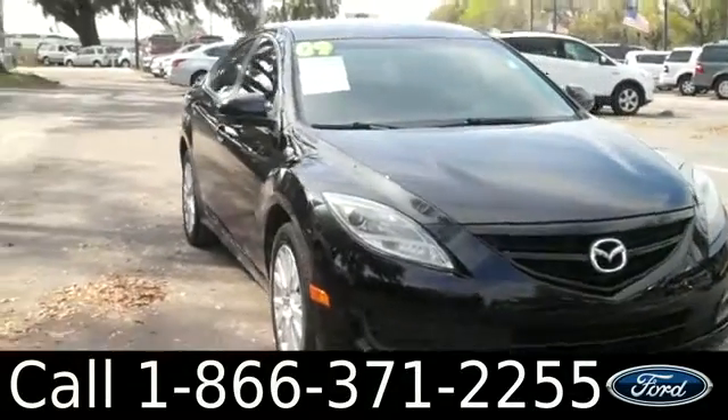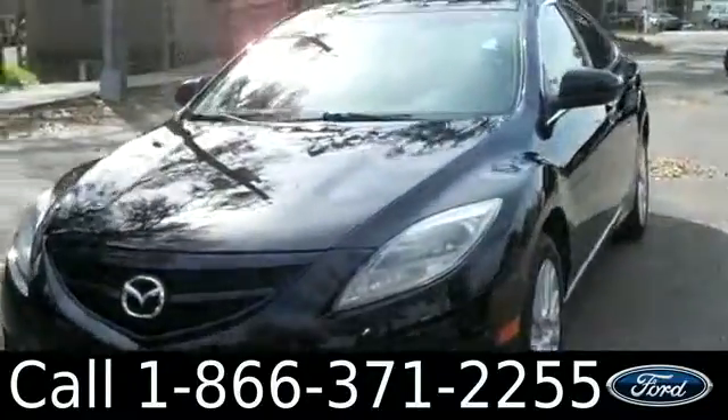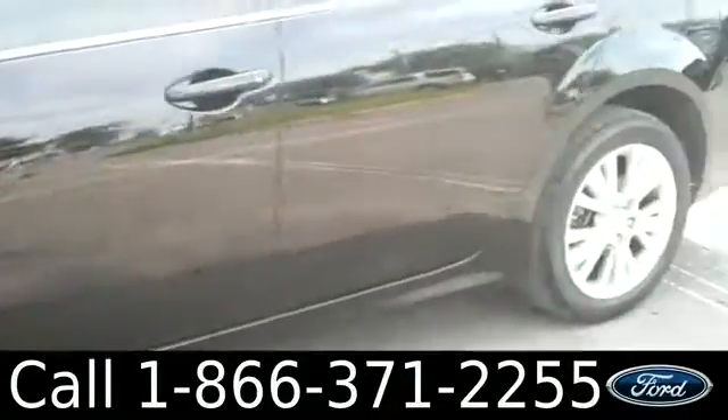Ashley here with Santa Fe Ford. You're looking at a 2009 Mazda 6. Remember, you can check out all of our inventory online by visiting SantafeFord.com. You can also get a free Carfax and view more pictures of this Mazda 6.